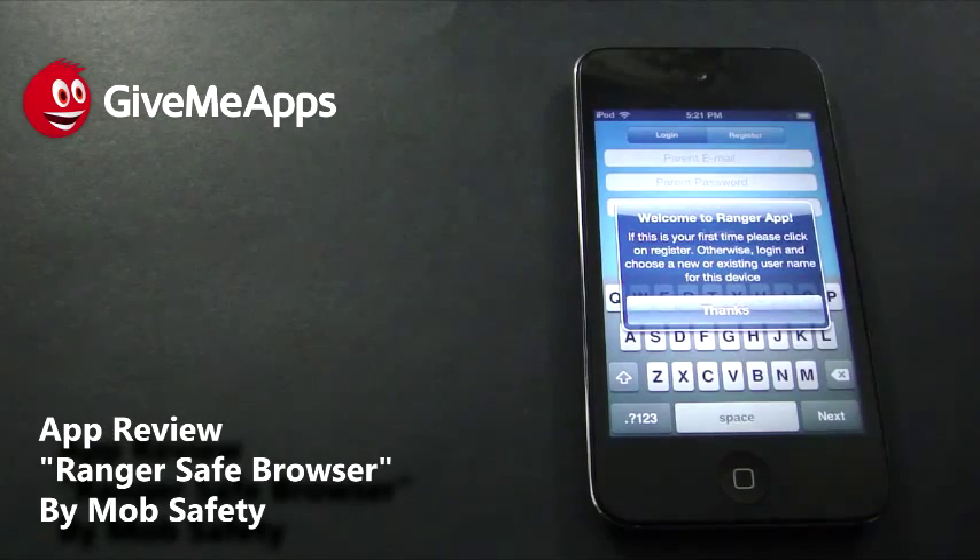Hey, welcome to GiveMeApps, the world's number one independent app store — the only app store where developers keep all of their profits and can withdraw their earnings whenever they want.